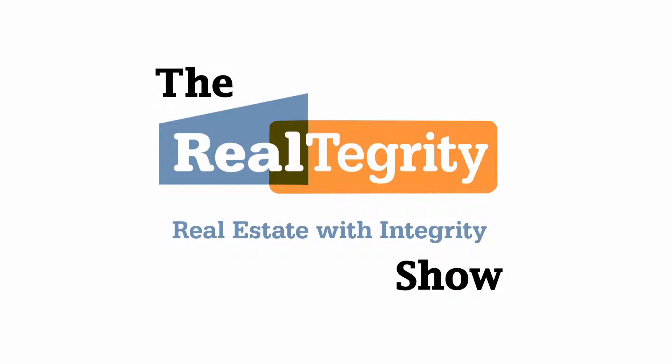Hello again. It's time for the March Realtegrity Real Estate Market Update for Sunnyside, Woodside, and One Random Neighborhood. Let's discuss. I'm Robert Swiderski of Realtegrity Real Estate with Integrity, and I'm going to be discussing again Sunnyside, Woodside, and One Random Neighborhood.